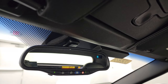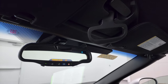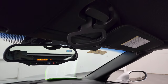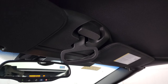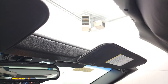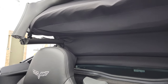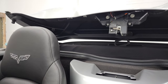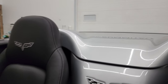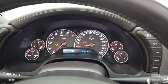It does have OnStar capabilities and a compass display in the mirror. We'll get the soft top up — it's a little tricky — and then we'll start it up and do a final walk-around with the soft top off.